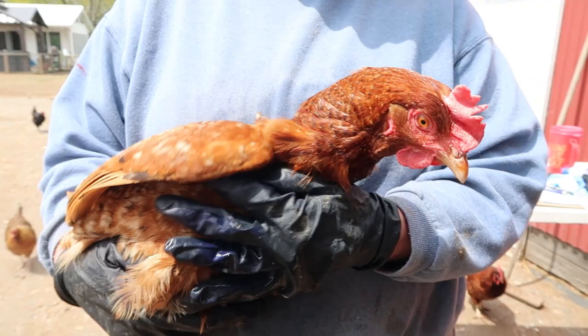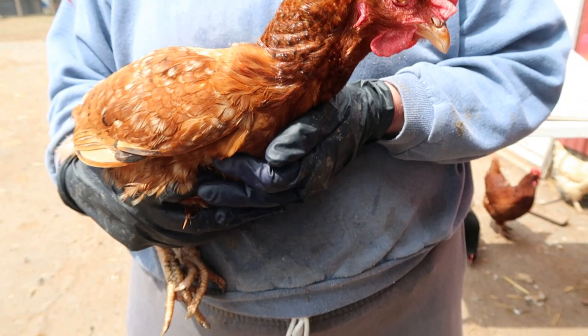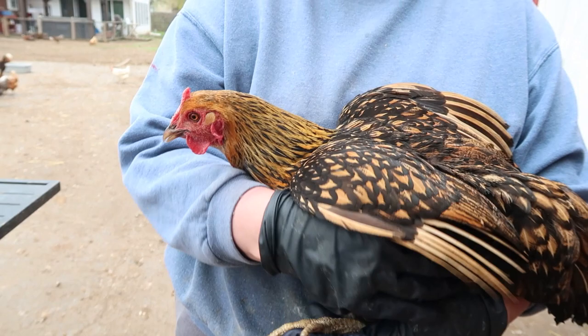This one is called a Calico Princess — we have one with a beard and one without. She has beautiful speckles. One seems a little flighty, one not so flighty. Colorful for the farm. A new breed.